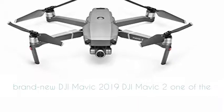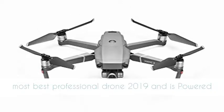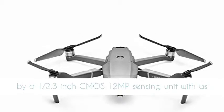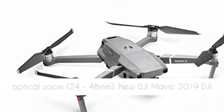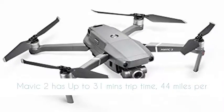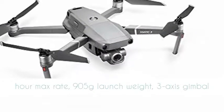Brand new DJI Mavic 2 — one of the best professional drones of 2019 — is powered by a half-point-three inch CMOS 12 MP sensor with up to four times zoom, including two times optical zoom at 24 to 48 millimeters. The DJI Mavic 2 has up to 31 minutes of flight time.